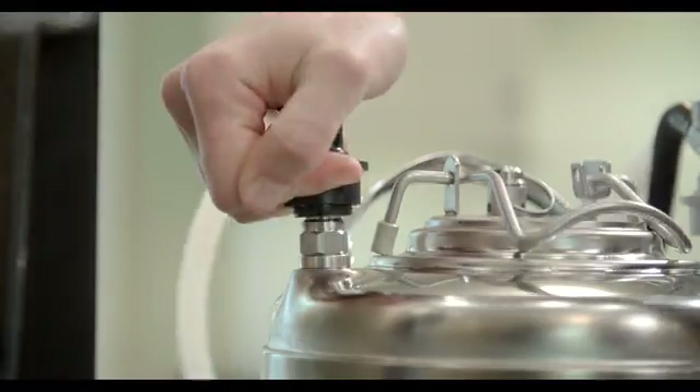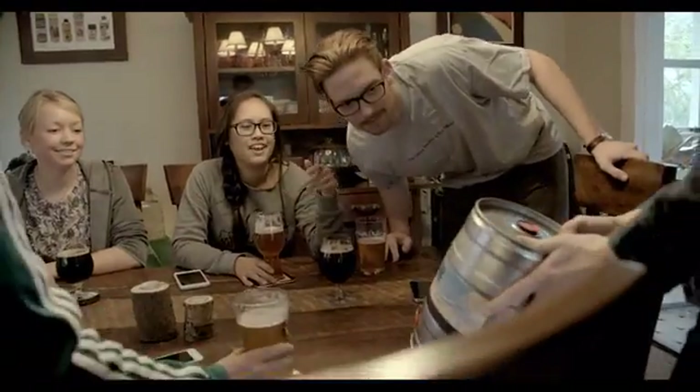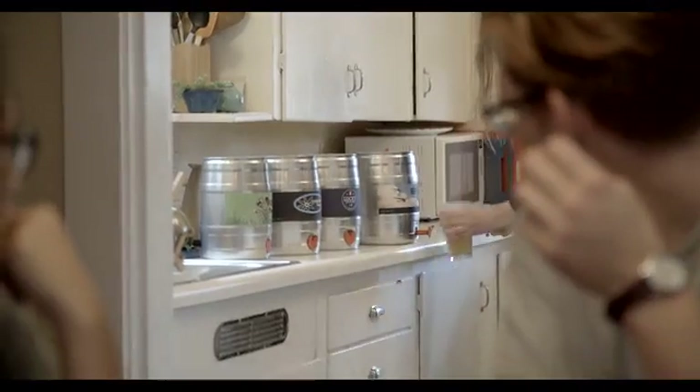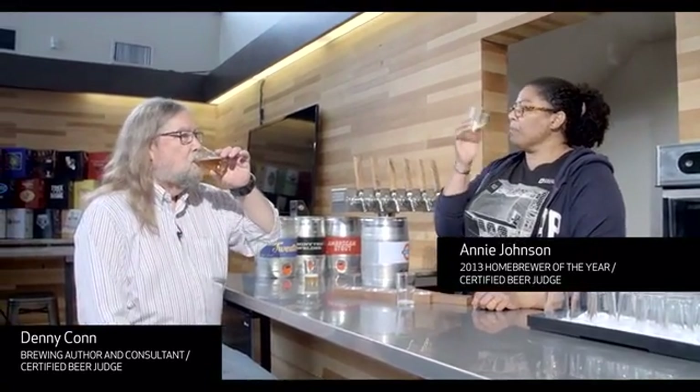Your keg of fresh craft beer can then be carbonated and transferred to a drinking keg, and then you and your friends are in for a real treat. Oh, that's really good!